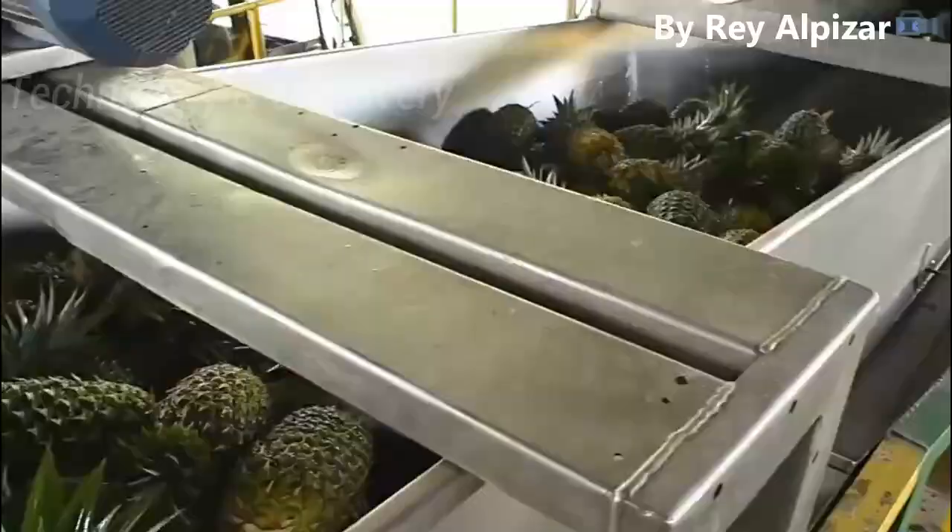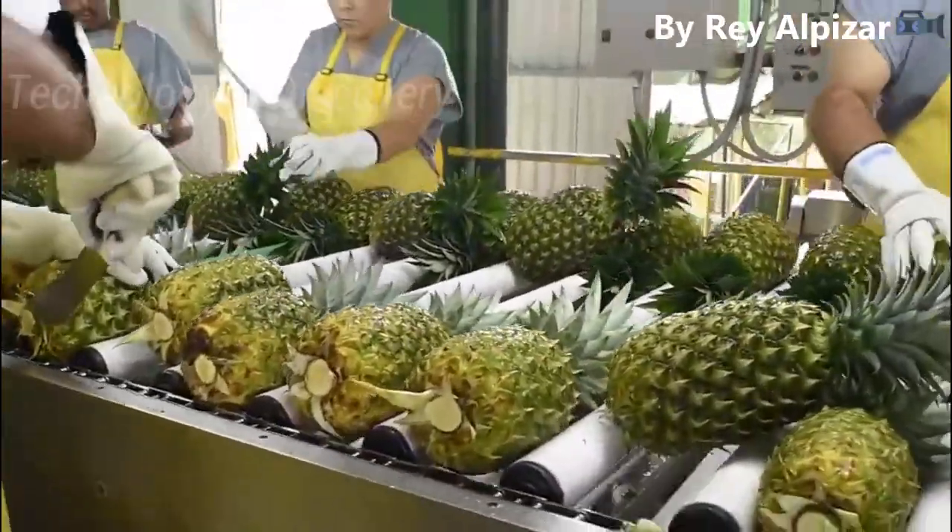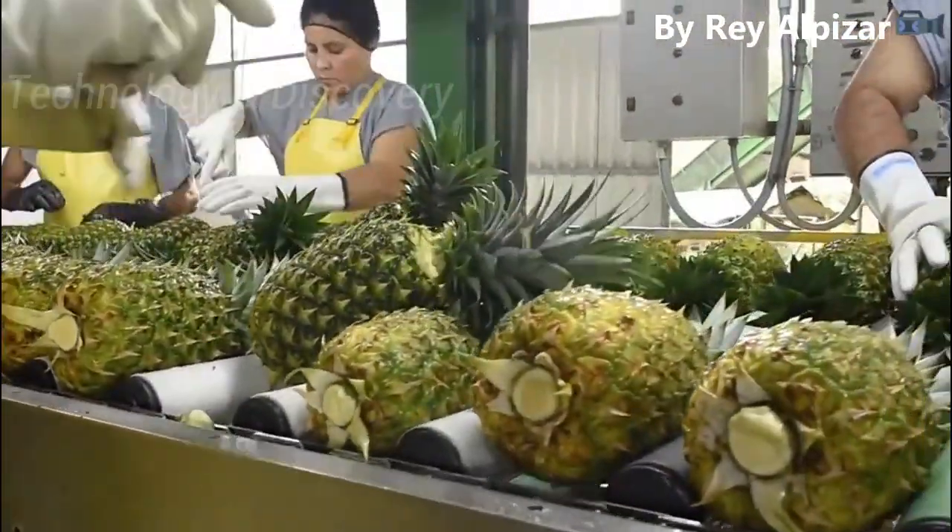The pineapples are then washed again under high-pressure water spray to remove any residue. Some of the crowns are removed and recycled at this point.